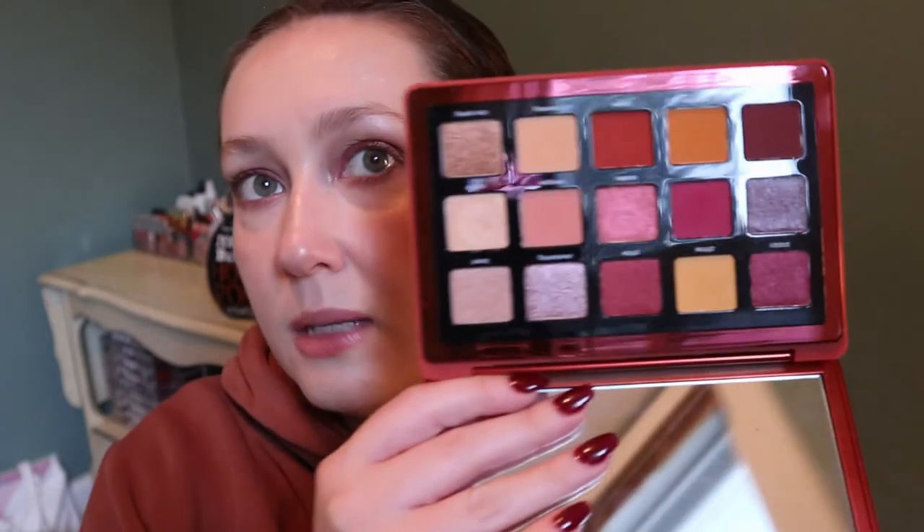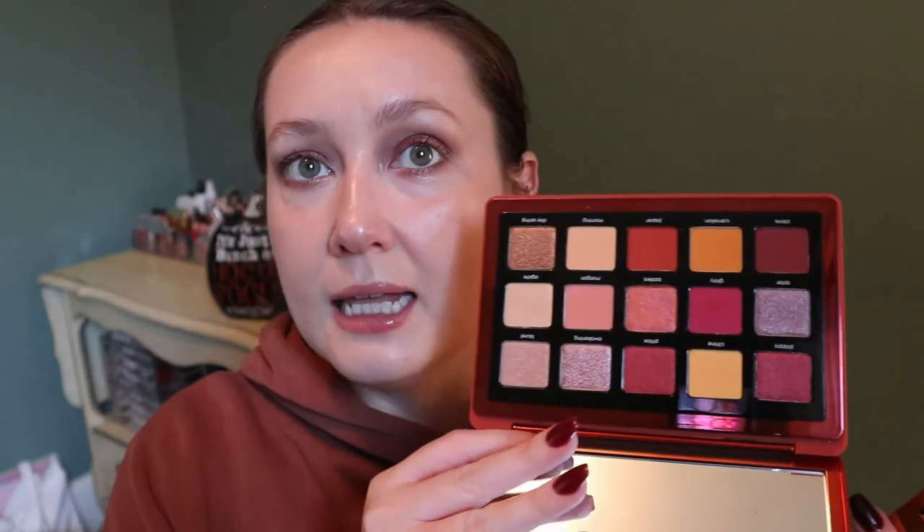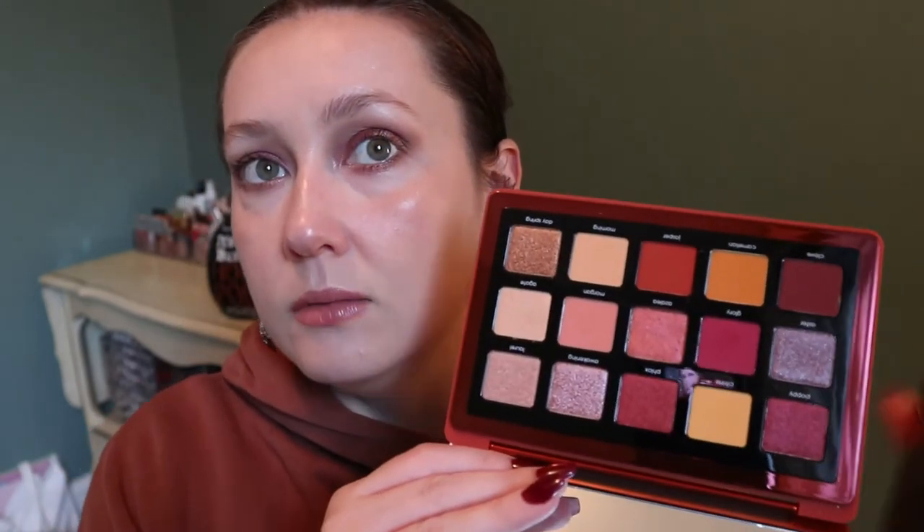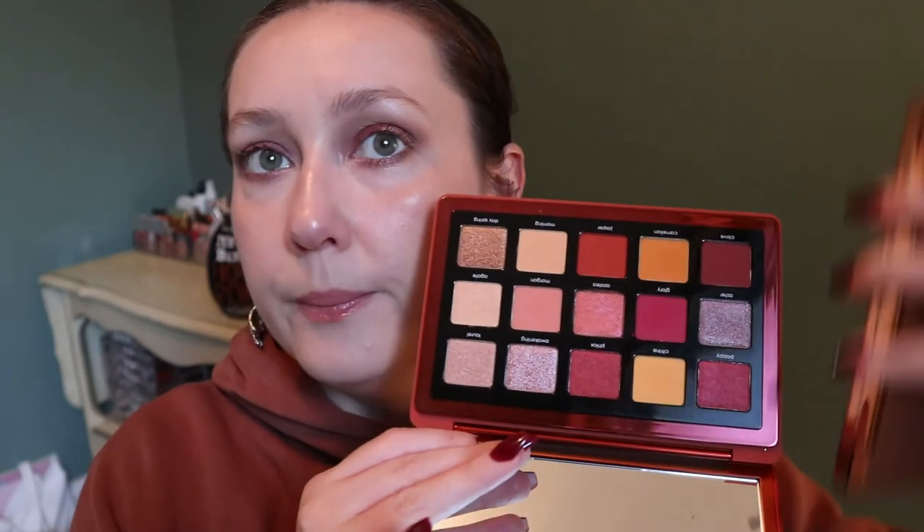My Natasha Denona palettes — I won't spend too much time on these since I always mention them. The Sunrise palette I mentioned in my summer video as a very end-of-summer color story, and I still think so, but I think it can transition well into fall with these deep warm reddish tones. Then my Bronze palette, which was in my Shop My Stash quite recently — just your basic bronze palette but with the Natasha Denona formula, which is really good.